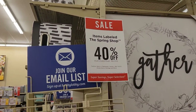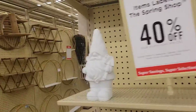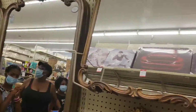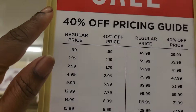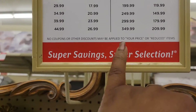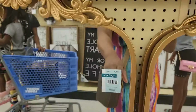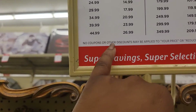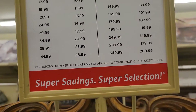Items labeled Spring Shop are 40% off. Look at the prices — what's 40% off of $4.40? This mirror here is $199 — so how much is 40% off of $199? That comes out to about $119.